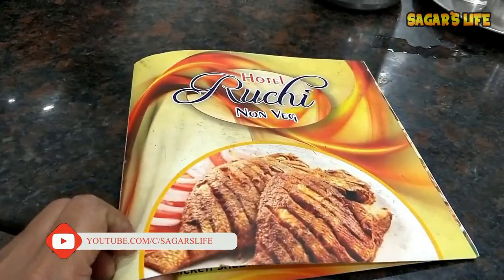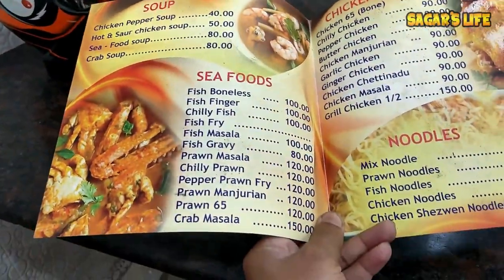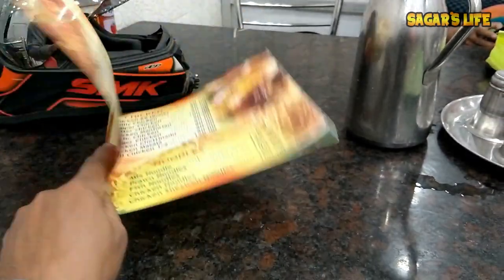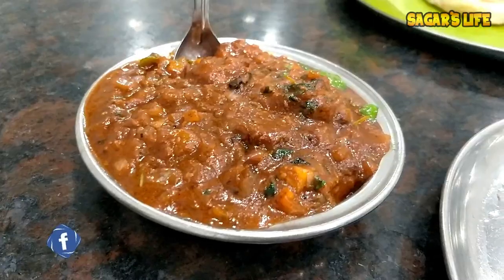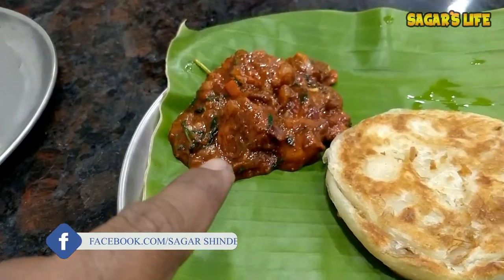The dinner at Hotel Ruchi — they have soup, seafood, chicken noodles, rice, and biryani. I'm very hungry. Parota and prawns masala!